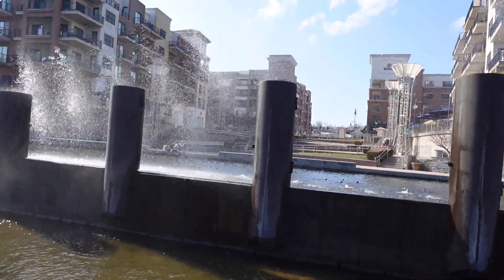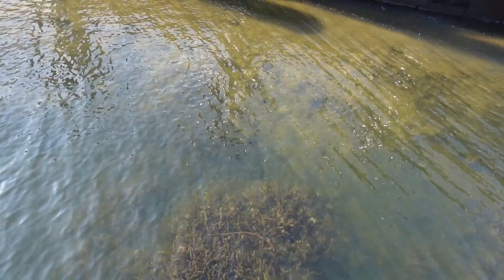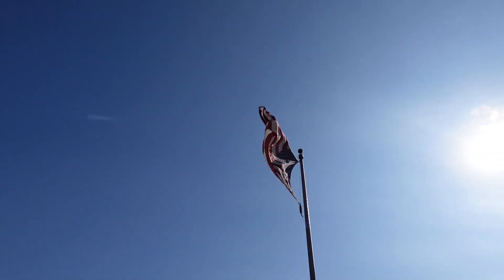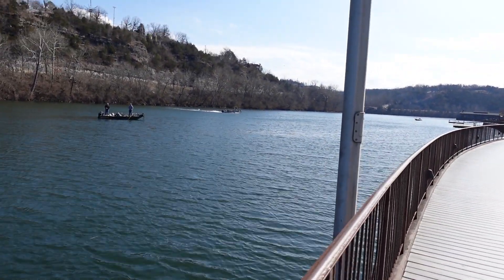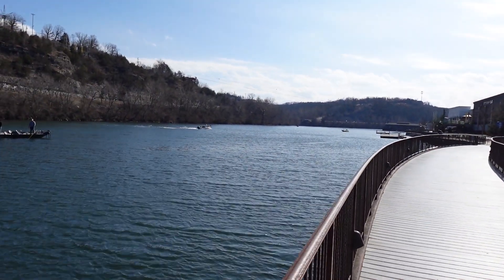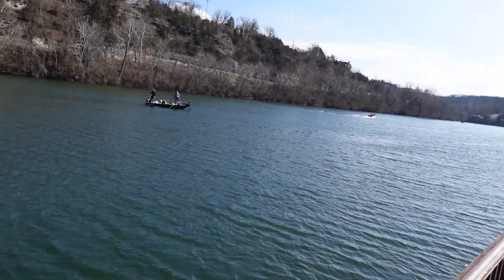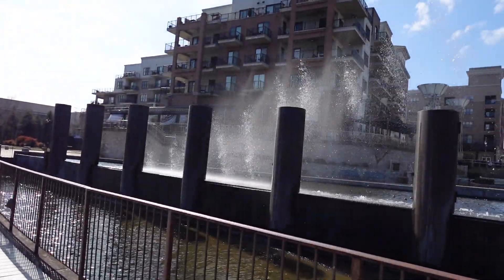Nice day today. As of recording this, we're supposed to be in the highs in the 60 degrees today. There's a splash zone over here — it's a little windy, so the water's blowing. There are a few boats out here: one, two, three, four that I can see, out here doing some fishing. It's windy right now, so sorry for the wind noise.